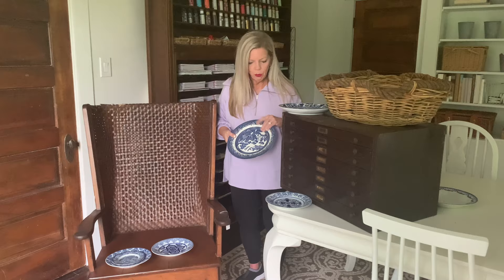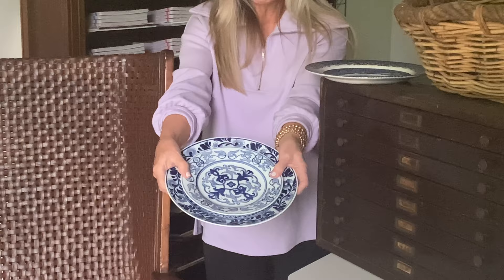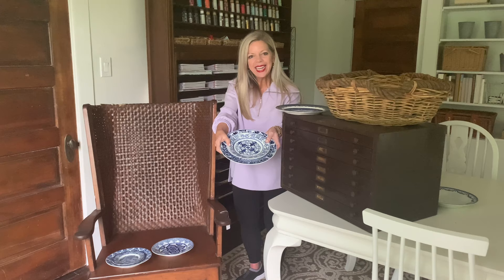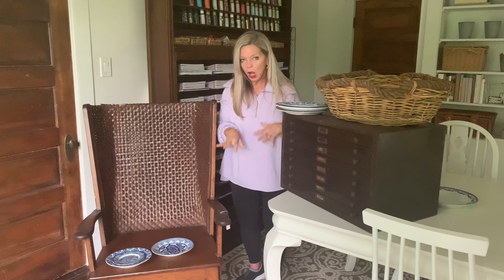This other pattern was so fun — I've never seen it before. It came with all of these salad plates too. Look at how cute. You can mix and match all of the blue and white. I'll put an entire blog post up — I just photographed some of this on the dining room table and I'll show you what it looks like when it's all stacked together.